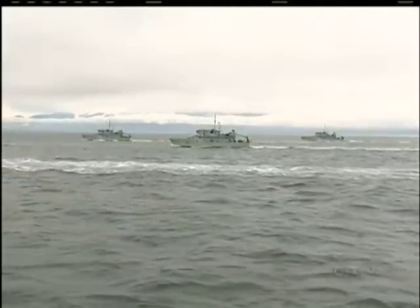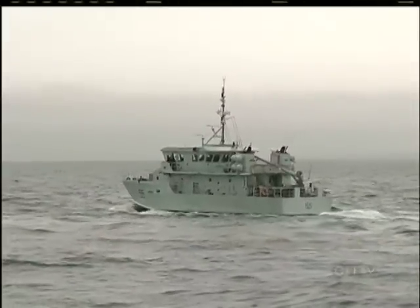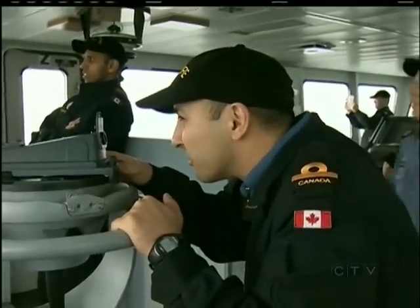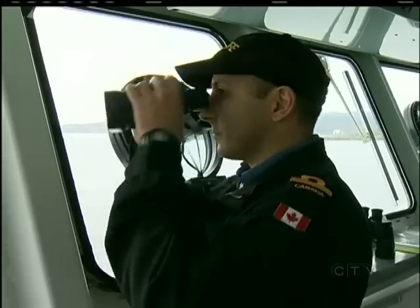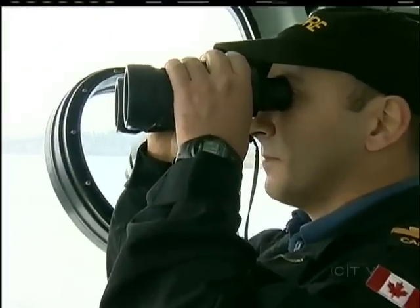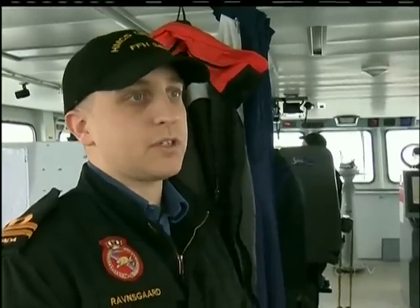Six of the eight Orca-class ships are headed out to Constance Bank to perform a series of maneuvers planned and executed by the up-and-coming officers. It's a lot of stress, especially when you're doing maneuvers, but it's a lot of fun. It's quite rewarding. It's just teaching them the basics of getting the ship into formation and how to calculate the courses and speeds required to position the ship where it needs to be.